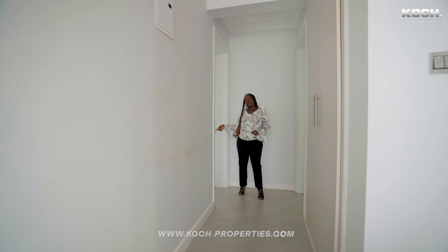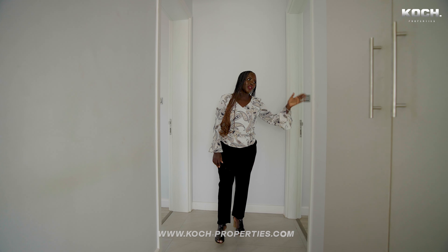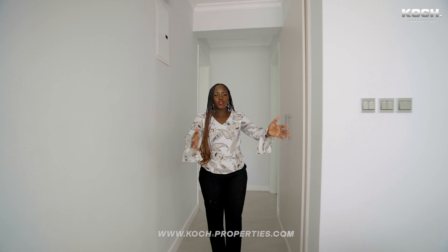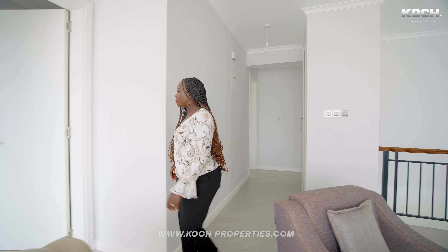I'm just outside bedroom number three. On the left side we have the second bedroom and our family room. I want you to understand the floor plan up here, and now let's head to our primary bedroom.